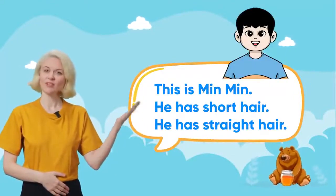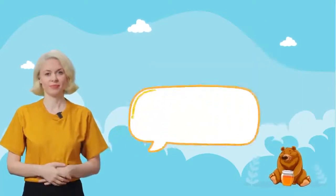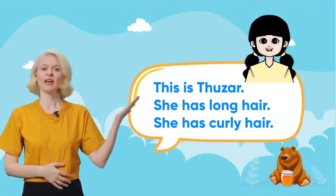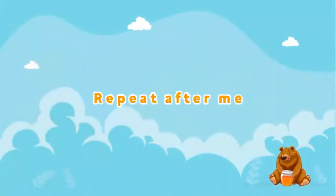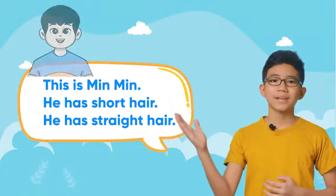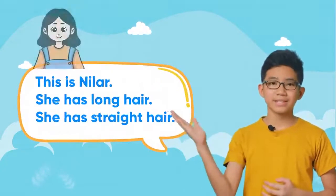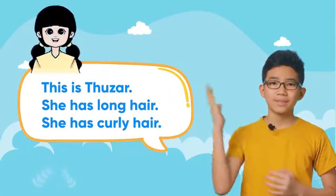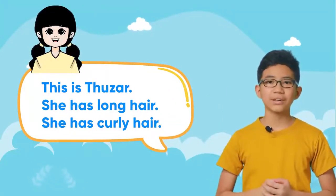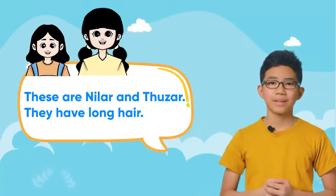Three B. Listen and repeat. This is Minmin. He has short hair. He has straight hair. This is Nila. She has long hair. She has straight hair. This is Duza. She has long hair. She has curly hair. These are Nila and Duza. They have long hair. Repeat after me. This is Minmin. He has short hair. He has straight hair. This is Nila. She has long hair. She has straight hair. These are Nila and Duza. They have long hair.